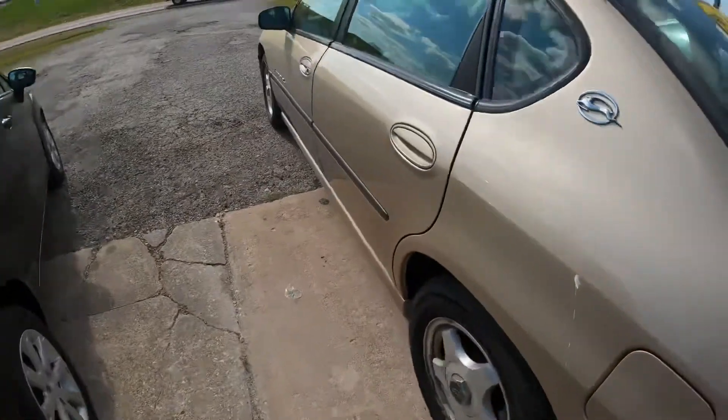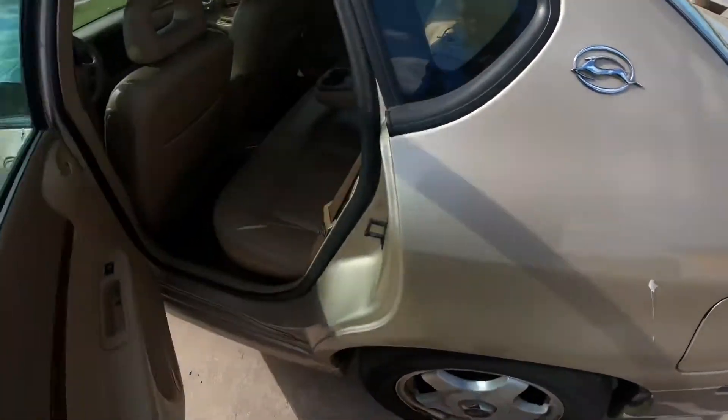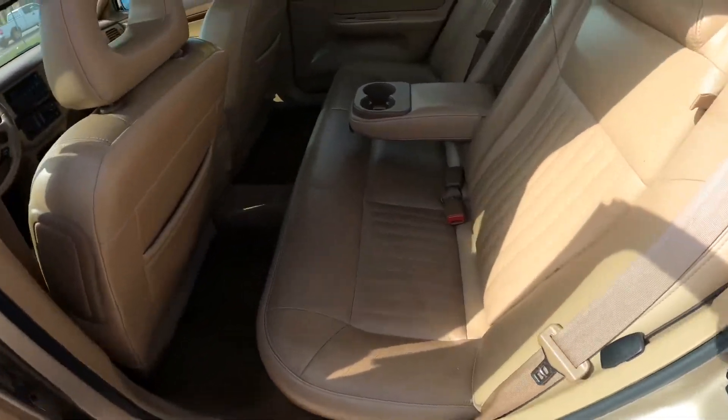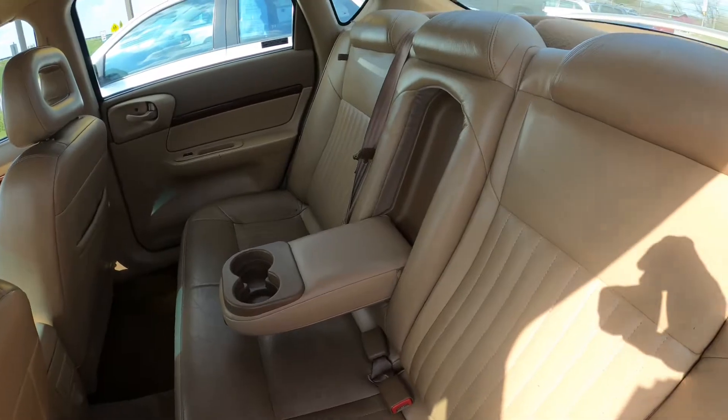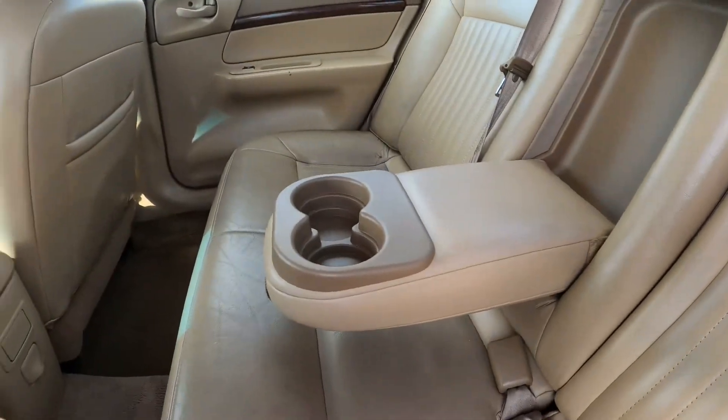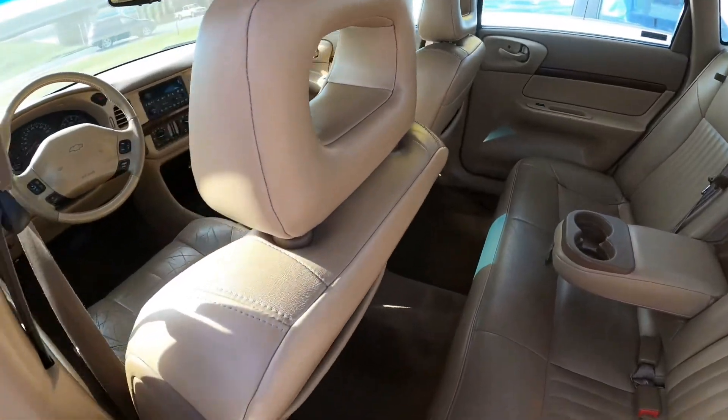All right, we're gonna open up the back. It's all leather, no tears — just normal wear. It's got a couple of cup holders right there. The seat's in good shape.